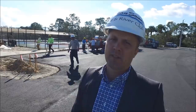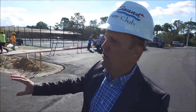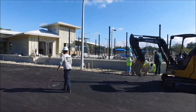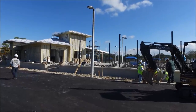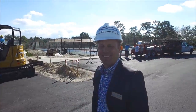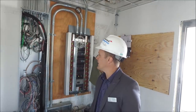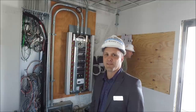Today is January 15th and we have a lot of things going on. Behind us they're putting on the roof for the building, and over there they're tying in all the pavers with the soldier course. Tiles are going in in the restrooms, and they're finishing up the pickleball courts with the rest of the paint. In the maintenance room, they are putting in all the electrical and all the audio visual. Finishing up over the next two weeks.